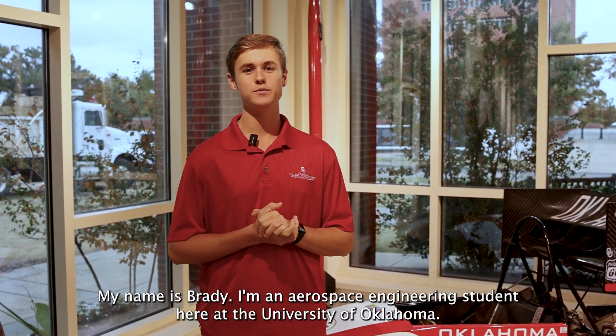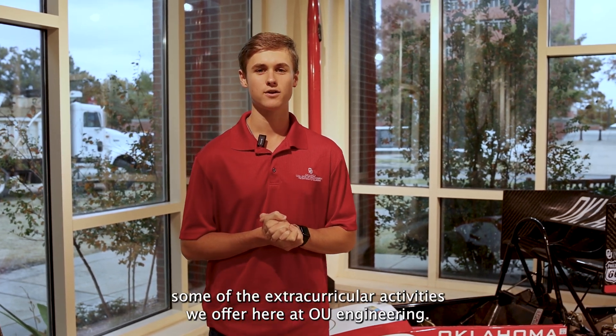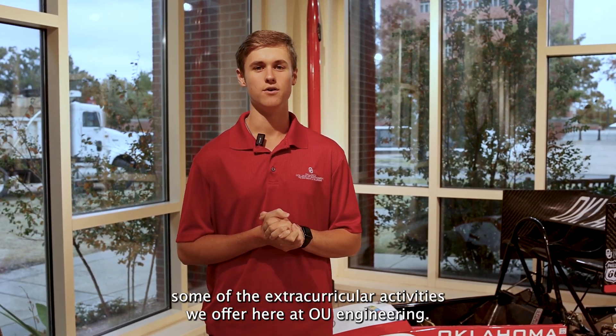Hey y'all, welcome to the ExxonMobil Lawrence G. Rall Engineering Practice Facility. My name is Brady. I'm an Aerospace Engineering student here at the University of Oklahoma. Follow me and explore some of the extracurricular activities we offer here at OU Engineering.